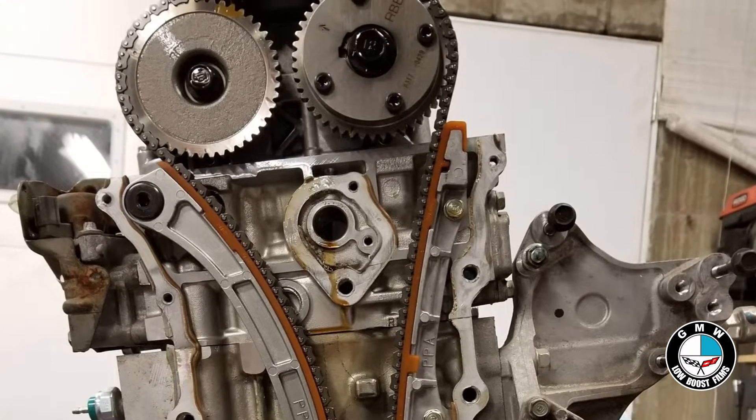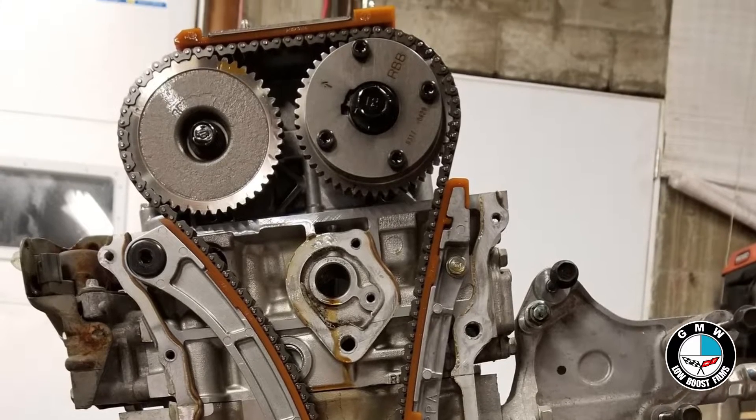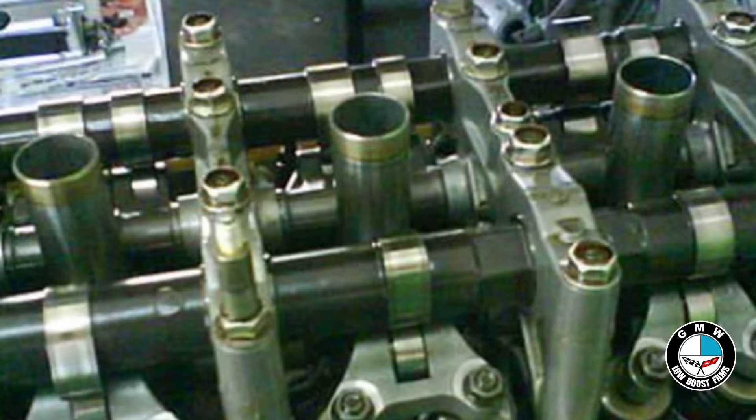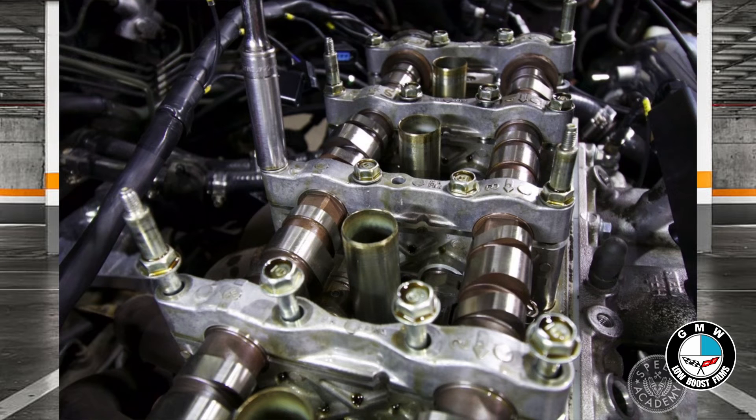As engines have evolved over the years, manufacturers have gotten very innovative when it comes to producing engines that are both more efficient and more powerful. And they were really able to do that with something called variable valve timing. With more modern cars, a lot of them have overhead camshafts, either single or dual, that open up your intake valves and your exhaust valves.